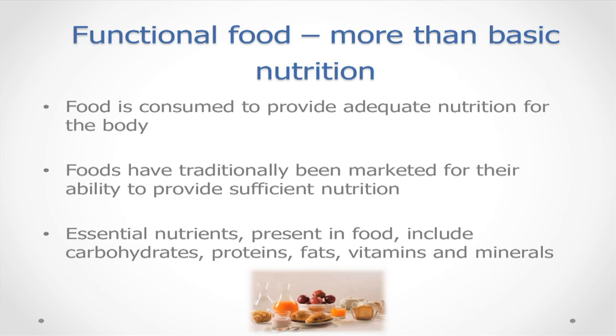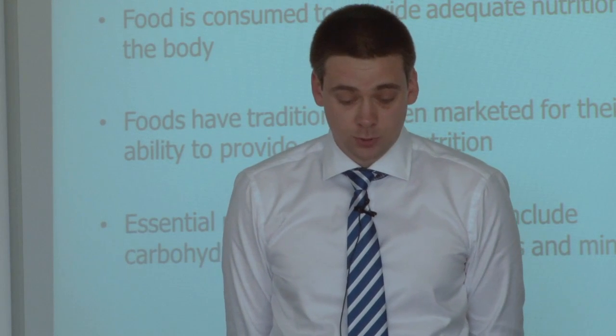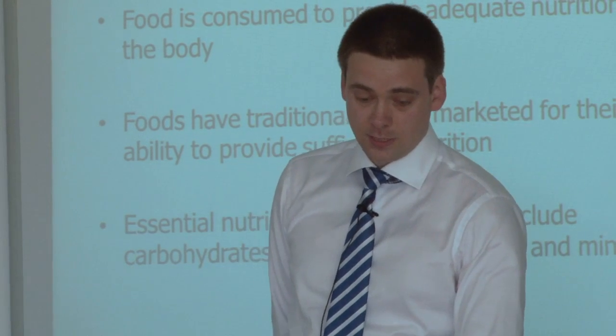Traditionally, food is consumed to provide adequate nutrition, and all food can be considered functional in this manner — it's traditionally been marketed for its ability to provide adequate nutrition. However, in recent years, there's been considerable interest in certain food components and how they can benefit health. Central nutrients present in food include carbohydrates, proteins, fats, vitamins and minerals.